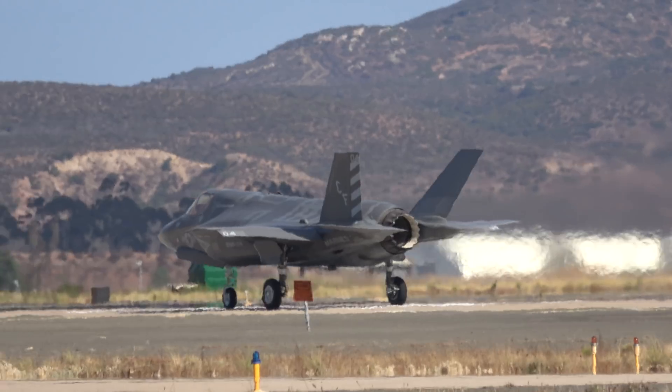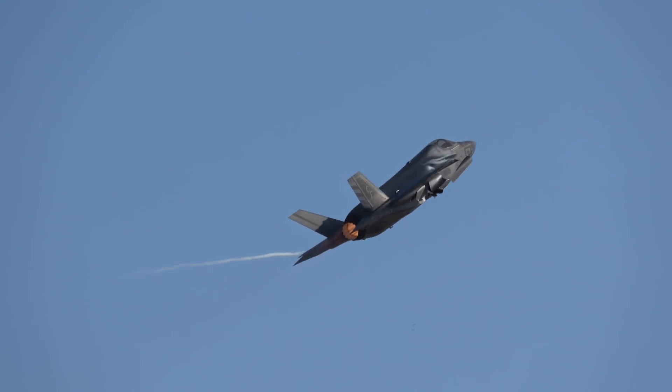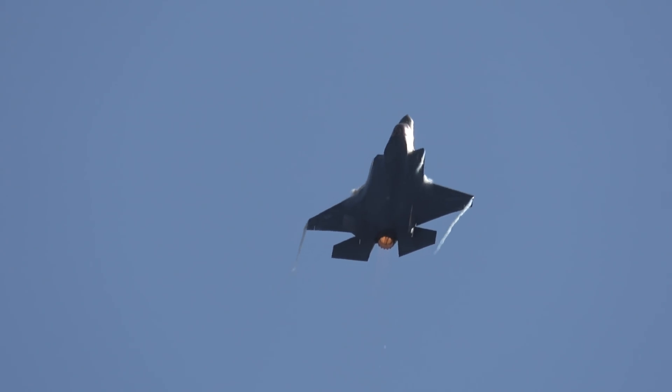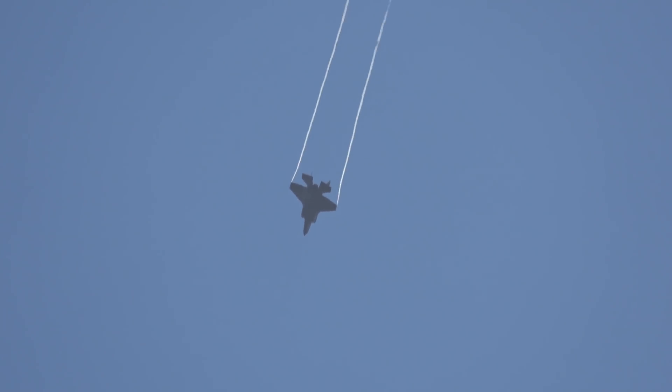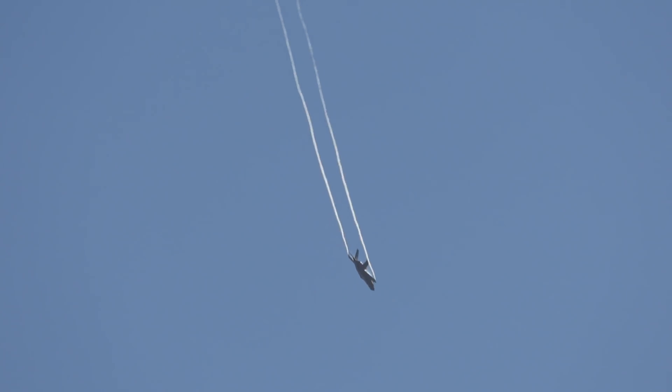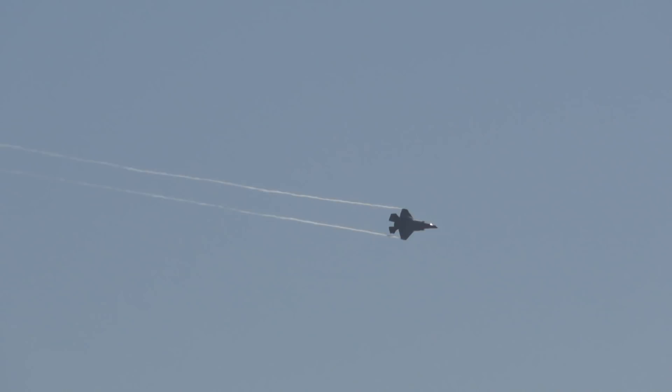Today's flight demonstration will consist of both the conventional and short takeoff vertical landing modes of flight. The demonstration pilot today is Major Chris 'Cuffs' Brandt from Ridgely, Maryland. The F-35B is a multi-role aircraft produced by Lockheed Martin, a result of a multi-service, multi-national effort spanning U.S. services — the Marine Corps, the Navy, the Air Force, as well as the air forces of the United Kingdom and the Netherlands. The pilot is now setting up for a high-speed pass — ladies and gentlemen, from the right, the F-35B.